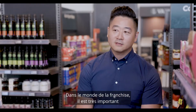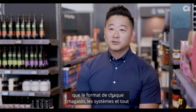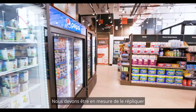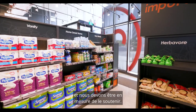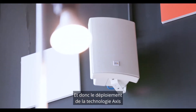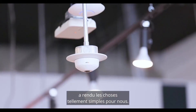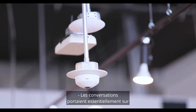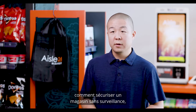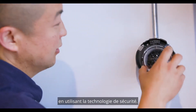In the franchising world, it's very important that each store format, the systems and everything that they use are the same. We need to be able to replicate it and we need to be able to support it. And so that deployment of the Access technology just made it so simple for us. The conversations were very much around how can we make an unattended store secure, utilizing security technology.